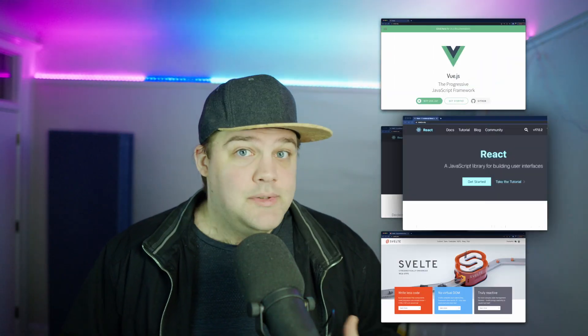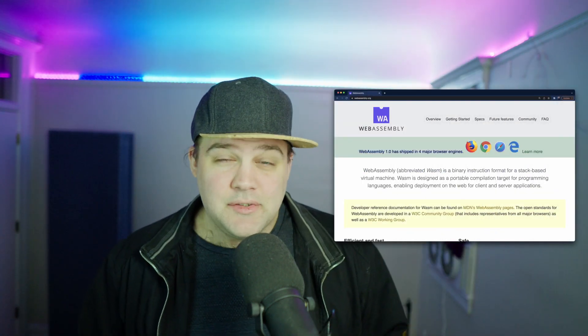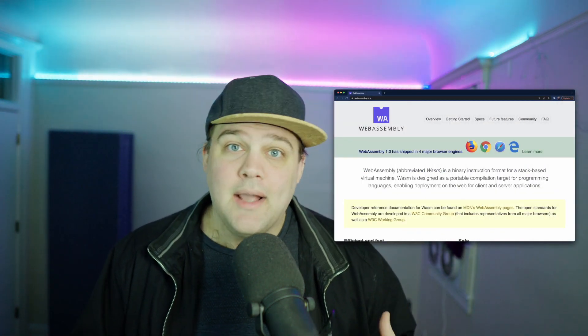First of all, Rust complements your skill set. Rust, much like JavaScript, is a general purpose language, which means that a lot of the reasons that you would use JavaScript are the same reasons you would use Rust. This is really good because it means that we can use Rust in the same places that we use JavaScript. However, Rust is not going to replace your Vue, Svelte, React, etc. skills, and Rust is not about to replace JavaScript in the general browser UI use case.